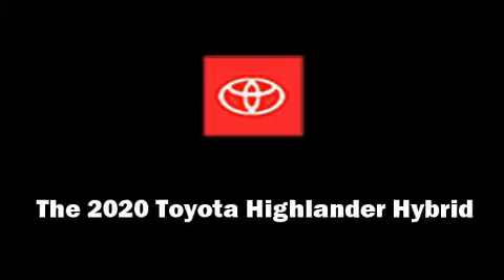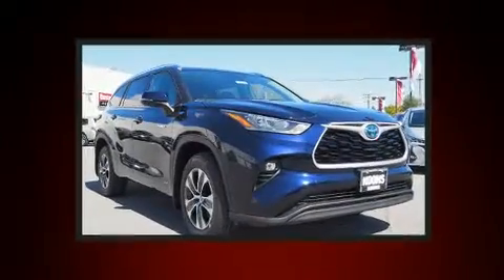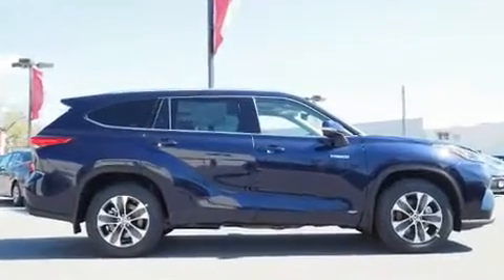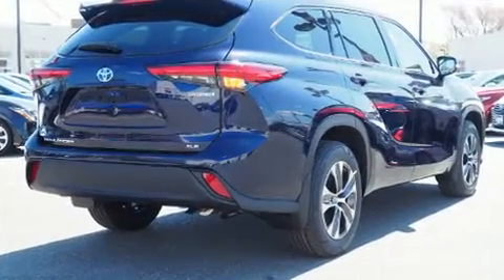Come test drive this 2020 Toyota Highlander Hybrid. Smooth gear shifts are achieved thanks to the 2.5 liter four-cylinder engine, and for added security, dynamic stability control supplements the drivetrain. This model accommodates eight passengers comfortably and provides features such as...